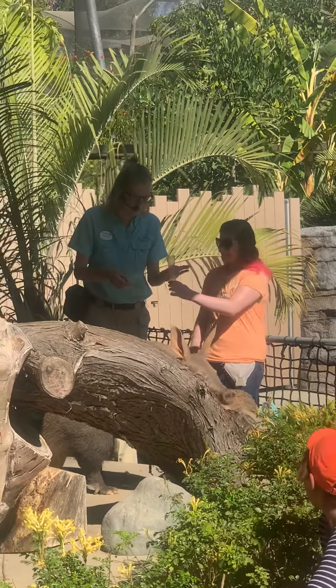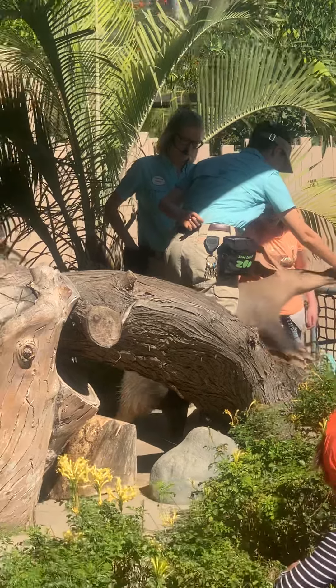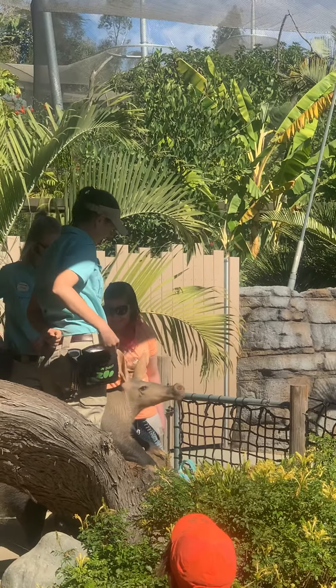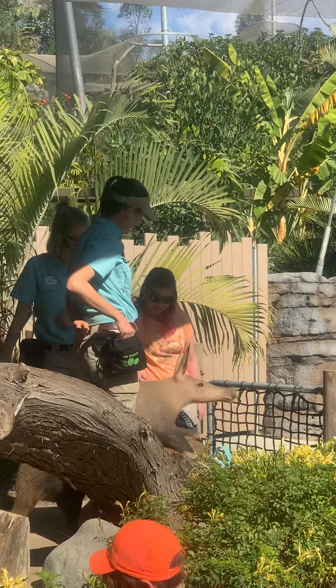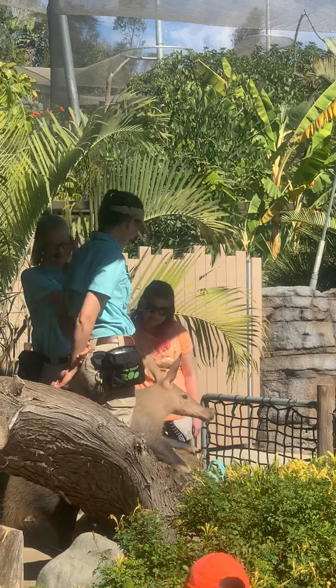I can take that from you. And if you would like to, you can go over and pet Zola. What does she feel like? Not soft. She's pretty rough, pretty bristly. And that actually helps protect her from any insect bites that she might be getting while she's breaking open those termite mounds. So another awesome adaptation that Zola is demonstrating.